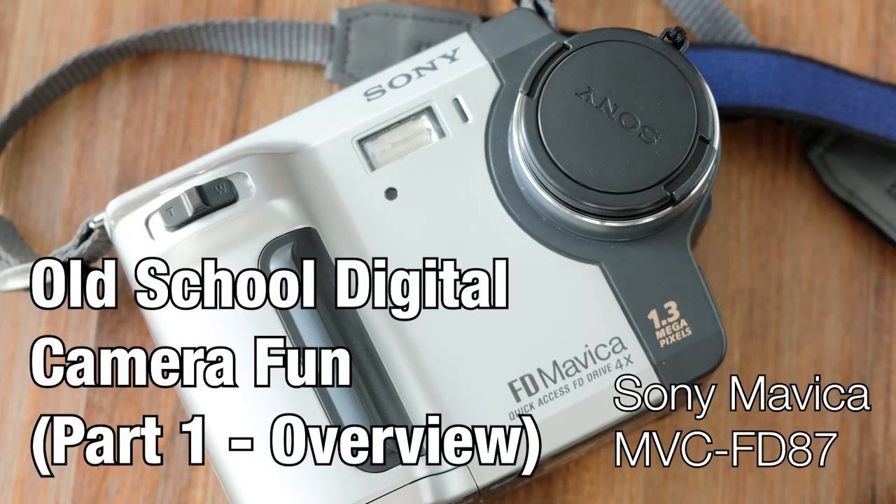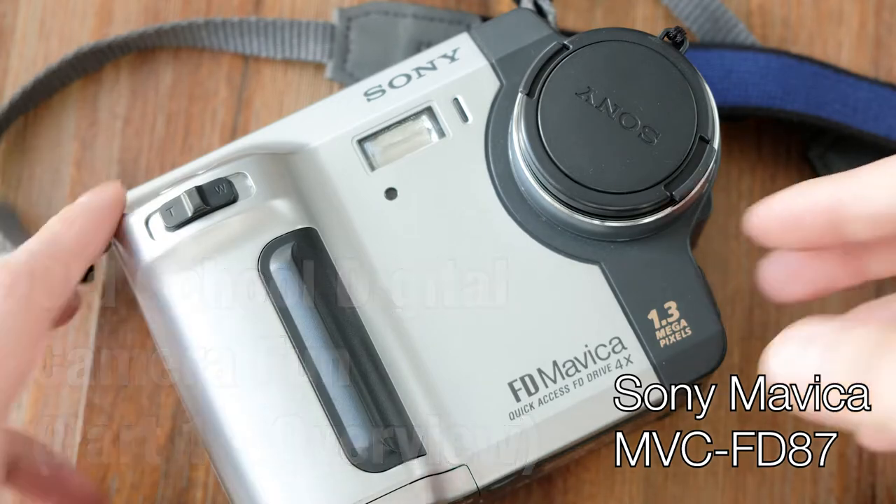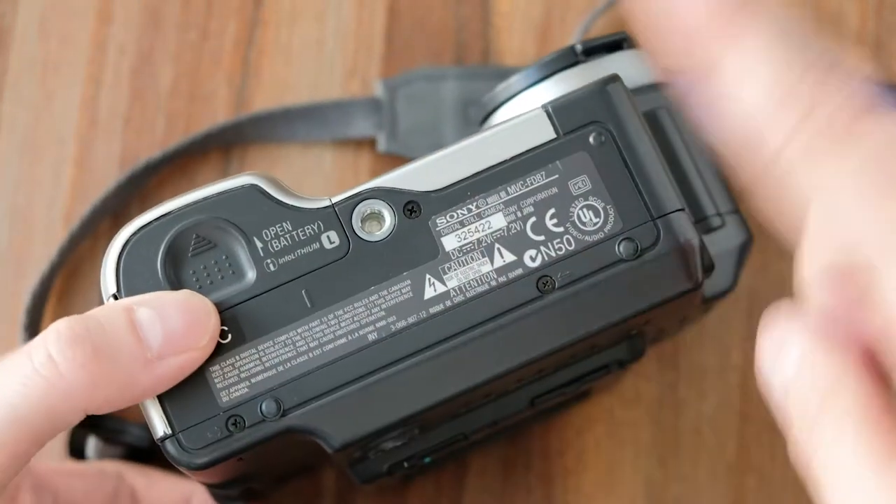Hey guys, what's going on? So I just got my hands on a Sony Mavica FD87. This camera was made in 2001 — an old-school camera.